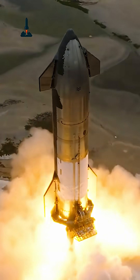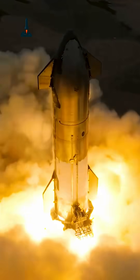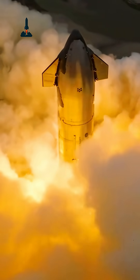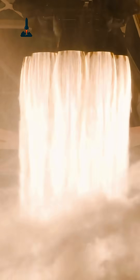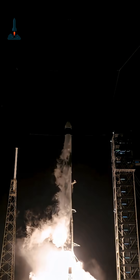Hey everyone! Welcome back to Rocketry, your home for everything that defies gravity. Today we're diving into the full timeline of the CRS-33 mission, from a thunderous liftoff to the precision docking at the International Space Station. If you're passionate about rockets, launches, and the future of space travel, make sure to hit that subscribe button and click the bell so you never miss an update from orbit.